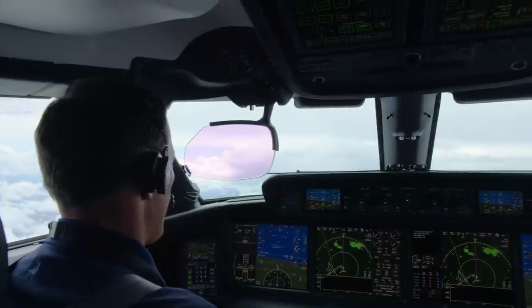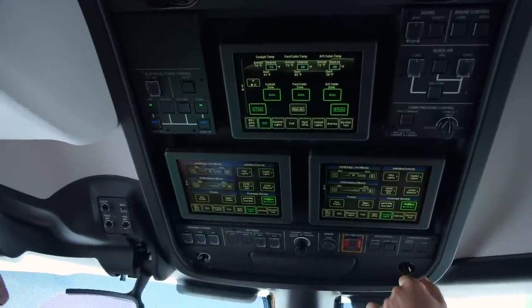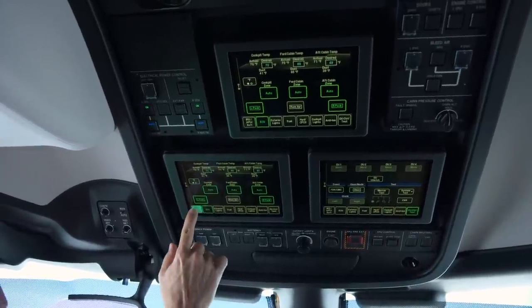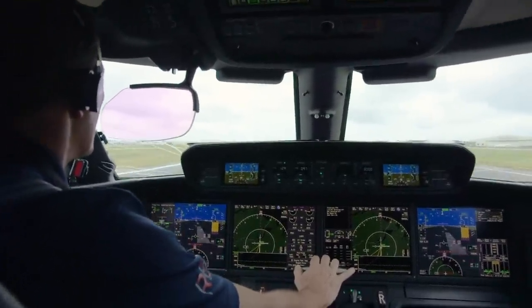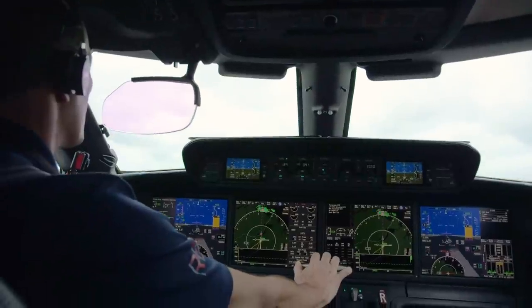One of the neat new features in the G600 and G500 is the touchscreen overhead panel. Where there used to be what seemed like acres of switches and buttons, there are now three touchscreens used to control all the aircraft systems. A huge benefit is that pilots can go from dark cockpit to ready for engine start in less than half the time of earlier Gulfstreams like the G550.